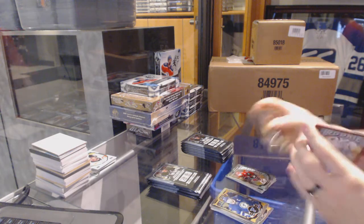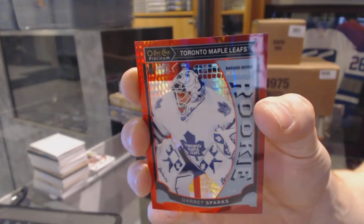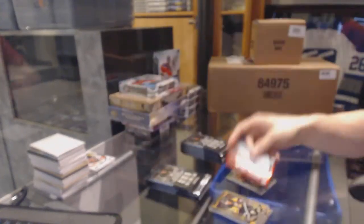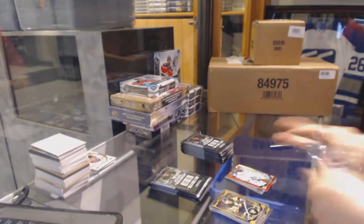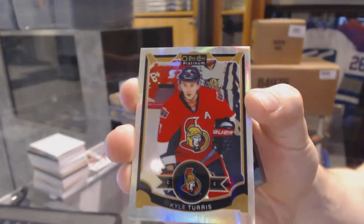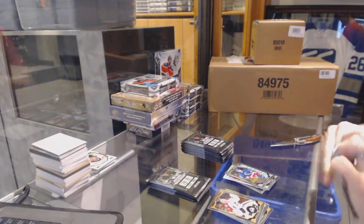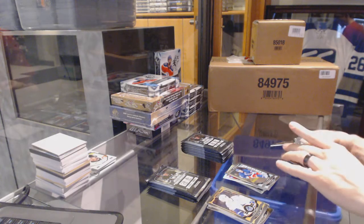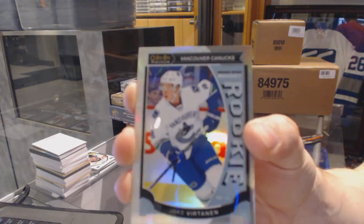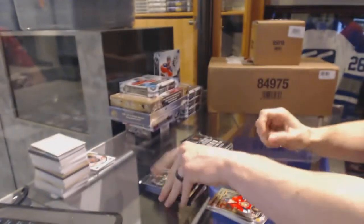Marquee Rookie Red Prism parallel numbered to 149 for the Toronto Maple Leafs, Garrett Sparks — numbered to 149 for the Leafs. White Ice parallel numbered to 199 for the Ottawa Senators, Kyle Turris. Marquee Rookie for the Kings, Nick Shore. Marquee Rookie for the Rangers, Oscar Lindberg. Marquee Rookie White Ice parallel numbered to 199 for the Vancouver Canucks, Jake Virtanen.